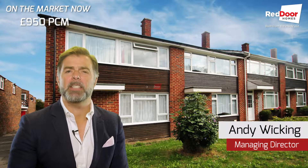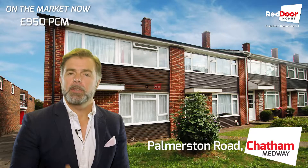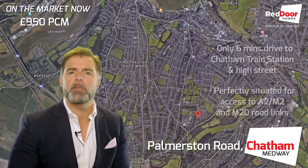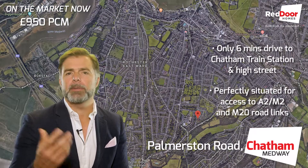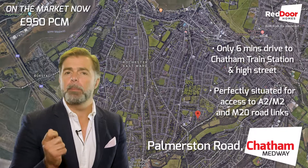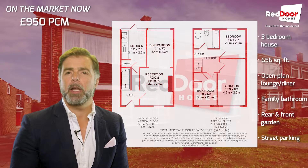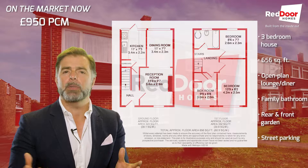Hi, and today I've got this amazing three-bed house to rent on Palmerston Road in Chatham. It's at the top end of Palmerston Road, with great links out to the M20 and the A2. The house itself is fantastic — a really desirable area and a really popular layout as well.